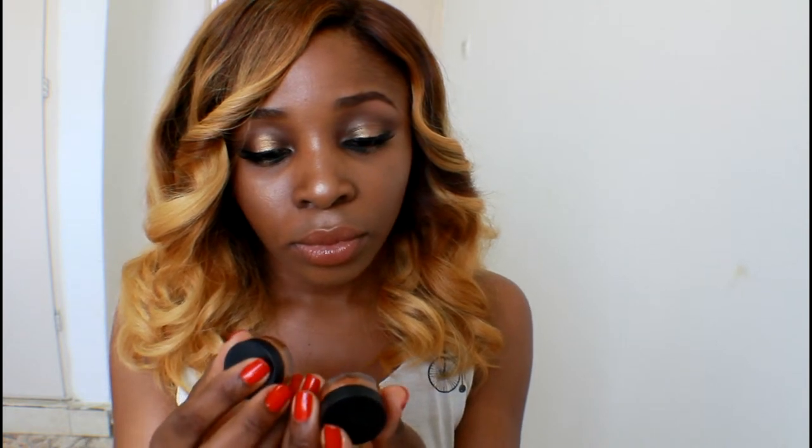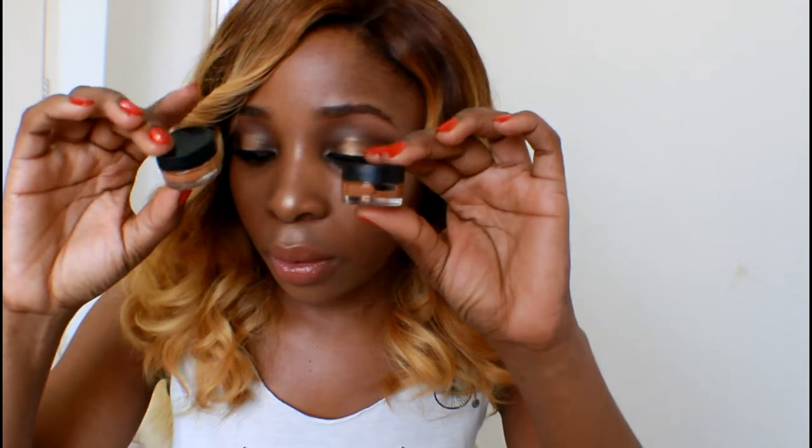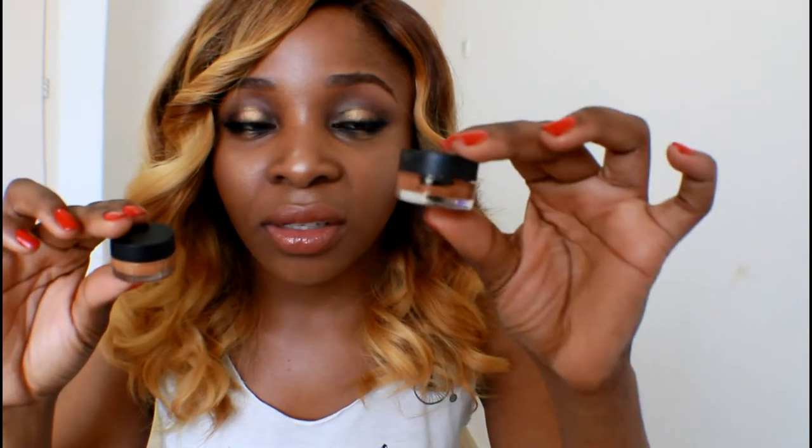I also got two samples — a sample for the Studio Fix Fluid and a sample for the Pro Longwear Concealer in NW45. This is the concealer sample and this is the foundation sample. They pretty much match each other, although the concealer seems a bit darker brown compared to the foundation. These are little samples they give you — they don't sell those.